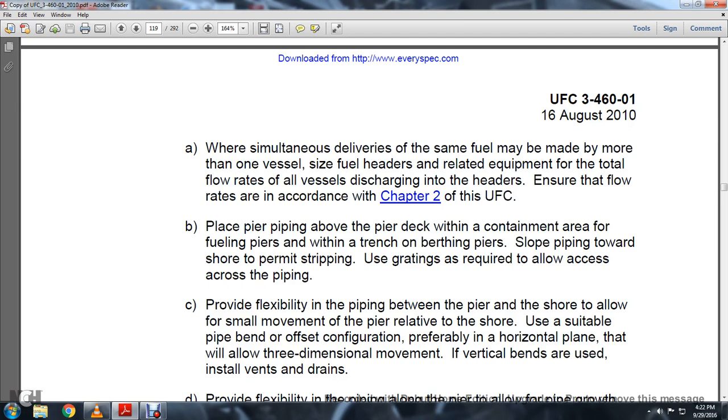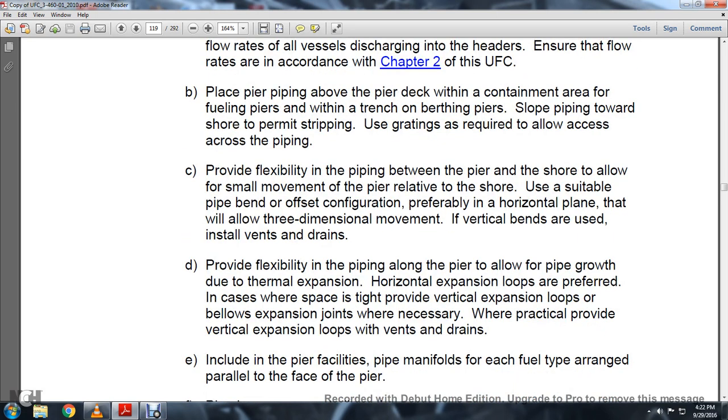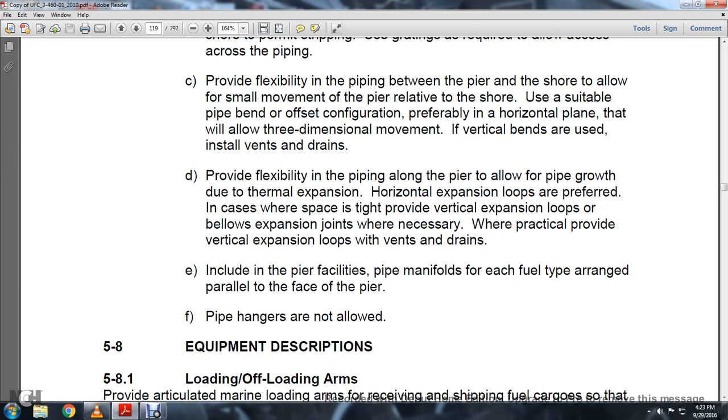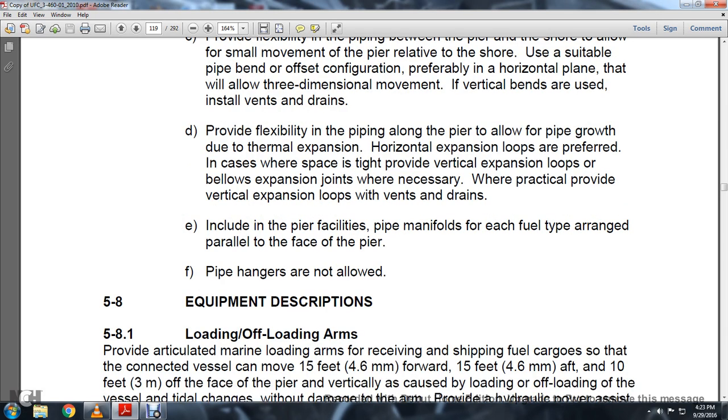At fuel piers which interface with berthing piers, slope piping toward the shore with permanent shoring and grating required to allow access across the piping. Provide flexibility in piping between the pier and the shore to allow small movement of the pier relative to the shore, using suitable offsets in a horizontal plan configuration to allow three-dimensional movement, with vents and drains installed. Provide flexibility in pipe along the pier to accommodate thermal and horizontal expansion using loops where space permits, or vertical expansion loops. Include pier facilities pipe manifolds for each type of fuel, arranged parallel to the face of the pier. Pipe hangers are not allowed.